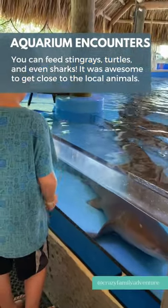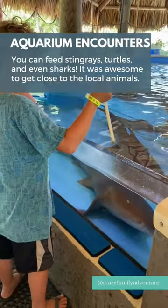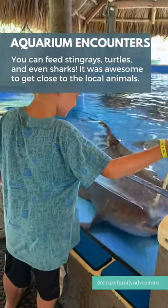Head to Aquarium Encounters, where you can feed stingrays, turtles, and even sharks.